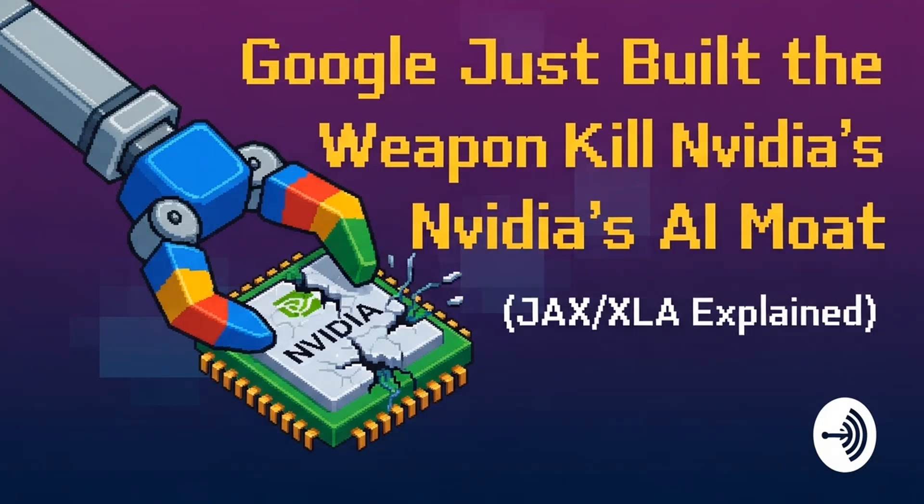Welcome back to the Deep Dive. If you've been watching the AI arms race, you know there's one name that's seemingly untouchable: NVIDIA. Trillion dollar market cap. And everyone immediately points to the silicon — the H100s, the new Blackwell chips. But today we're going to talk about something much more strategic than the metal: the software lock-in, the thing that actually makes all that hardware indispensable.